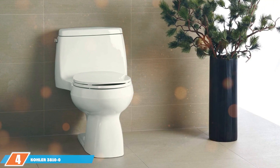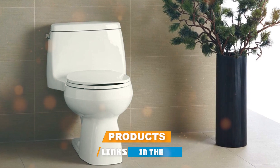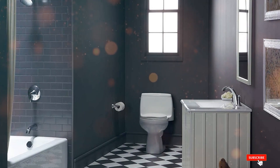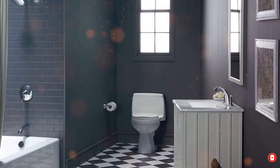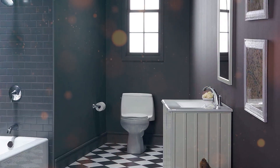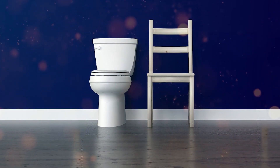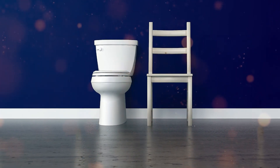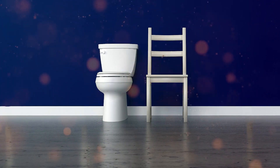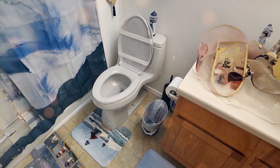Swinging into number four is the Kohler 3810-0 Santa Rosa Comfort Height Elongated Toilet. Kohler has been a trusted name in the industry for years, and the Santa Rosa model lives up to that reputation. This one-piece toilet is not just eye-catching with its elongated bowl and compact design, but it's also designed to fit into smaller bathrooms without sacrificing comfort. Constructed from sturdy, high-quality materials, this toilet promises longevity. Its comfort height feature is comparable to a standard chair's height, making it easy for most adults to sit down and stand up.